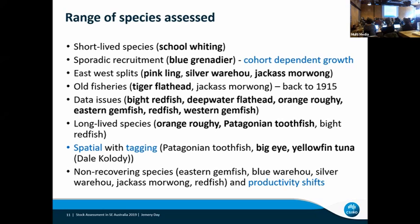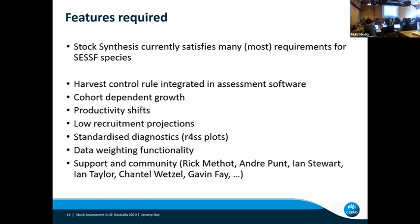Fortunately, I had Rich as a backup. To talk about features we want in a package — a lot of these come through for us with Stock Synthesis in the SESF. The first thing is the harvest control rule incorporated into the software — that's pretty important for us. Things like productivity shifts and cohort-dependent growth already talked about. One of the issues we deal with reasonably often these days is low recruitment projections, which seems to be an increasing trend. We've had a bit of a workaround to deal with that with Stock Synthesis — not perfectly ideal, but a solution that works for us.